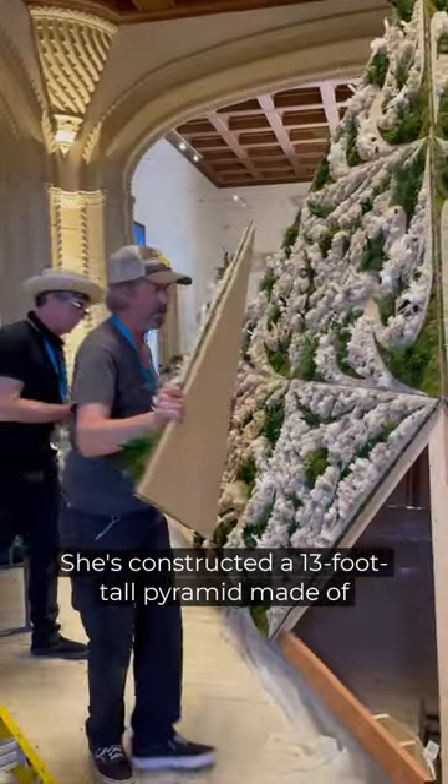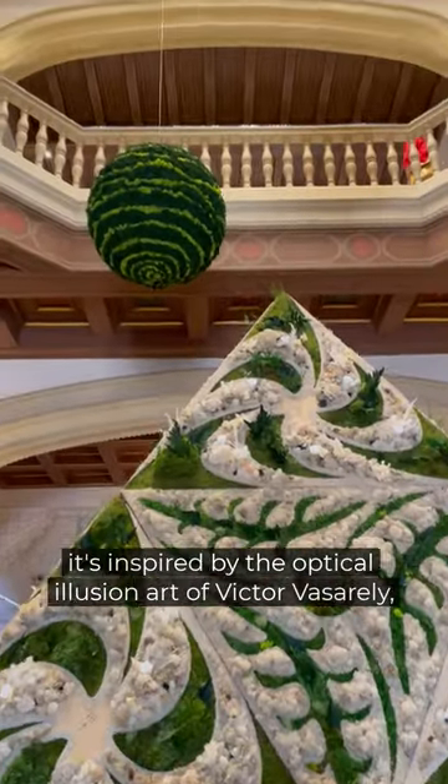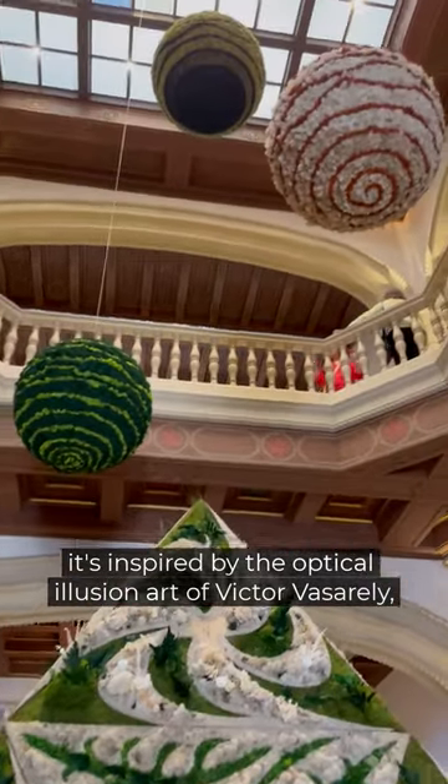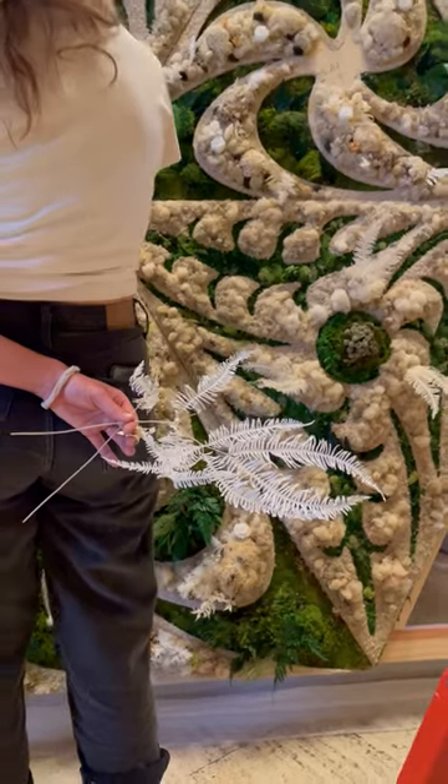She's constructed a 13-foot-tall pyramid made of triangular panels with repeating designs on them. It's inspired by the optical illusion art of Victor Visserli, but also by the geometry and patterns found in nature.